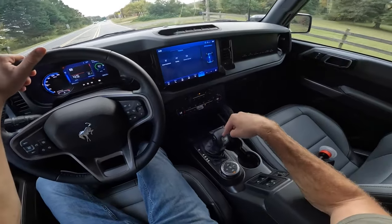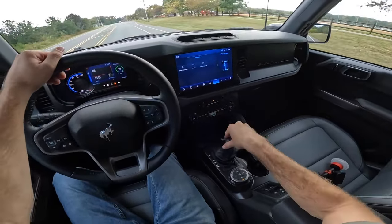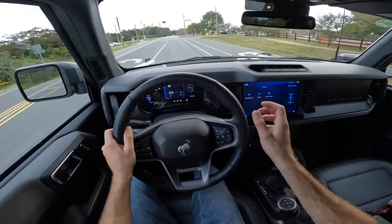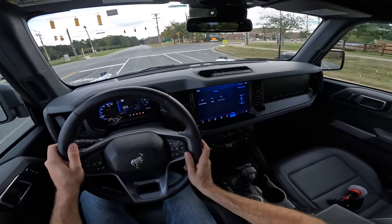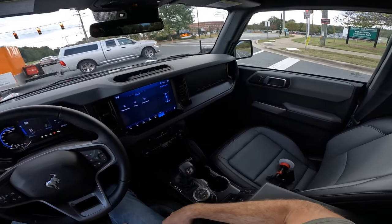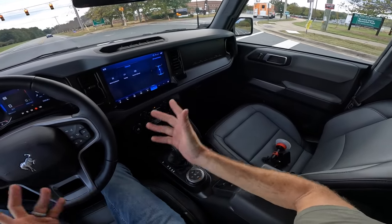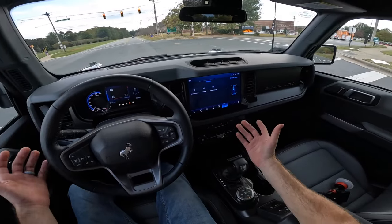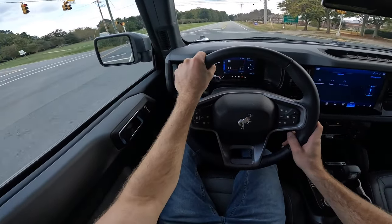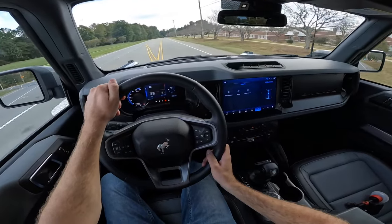You can also opt for the seven-speed manual transmission — it has a crawl gear, so technically seven speeds. For roughly $50,000 this Bronco has a nice interior and good pep from the smallest available engine, all the way up to the $85,000–$90,000 Bronco Raptor, giving you a huge price range depending on trim level.